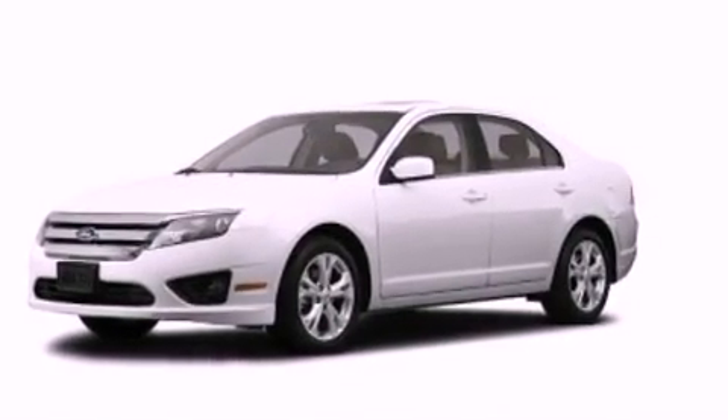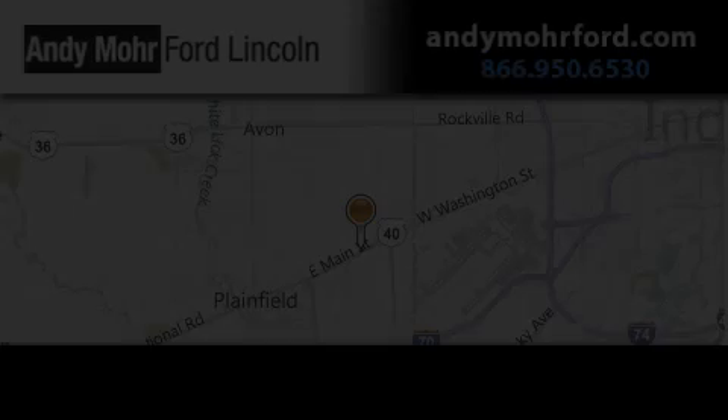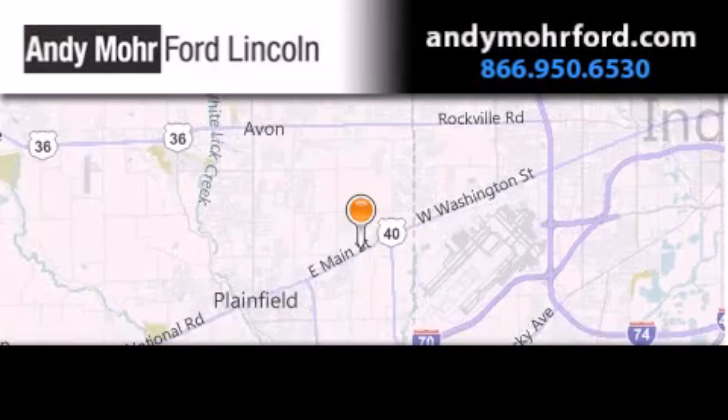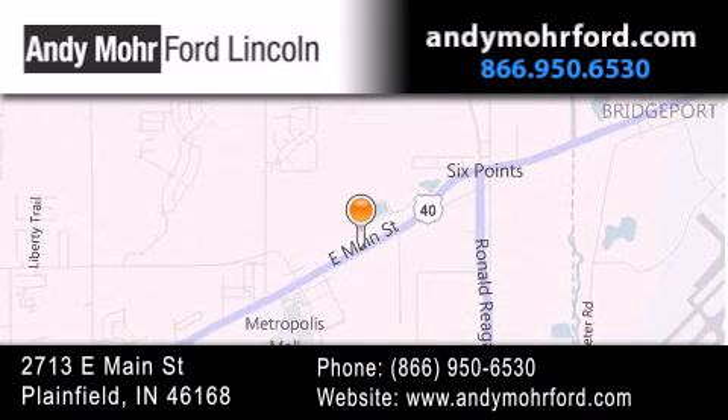Contact us today and schedule your opportunity to see this automobile in person. Andy Moore Ford Lincoln is the place to find new Ford and Lincoln cars and trucks and pre-owned vehicles in Indianapolis. You can search our new and pre-owned inventory online, get new car pricing, and receive free no obligation price quotes. Stop by and visit us today at 2713 East Main Street in Plainfield or see us online at AndyMooreFord.com.